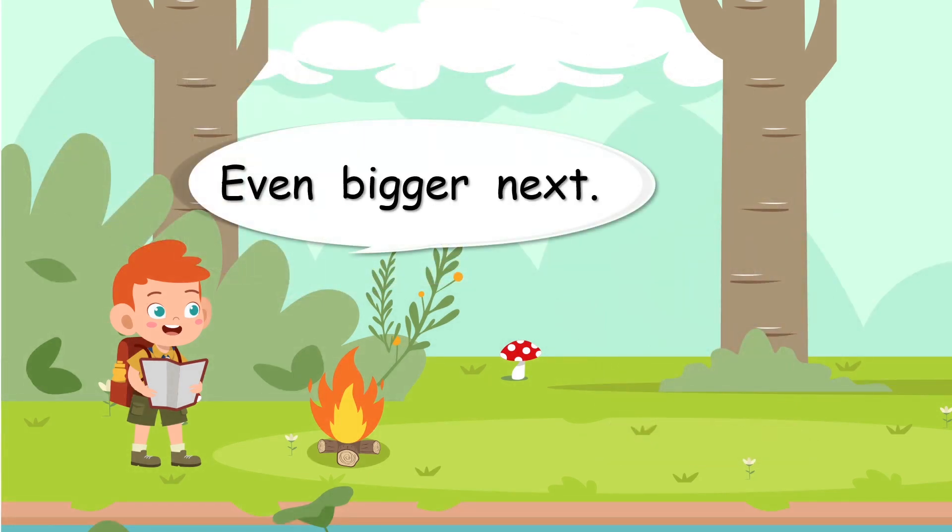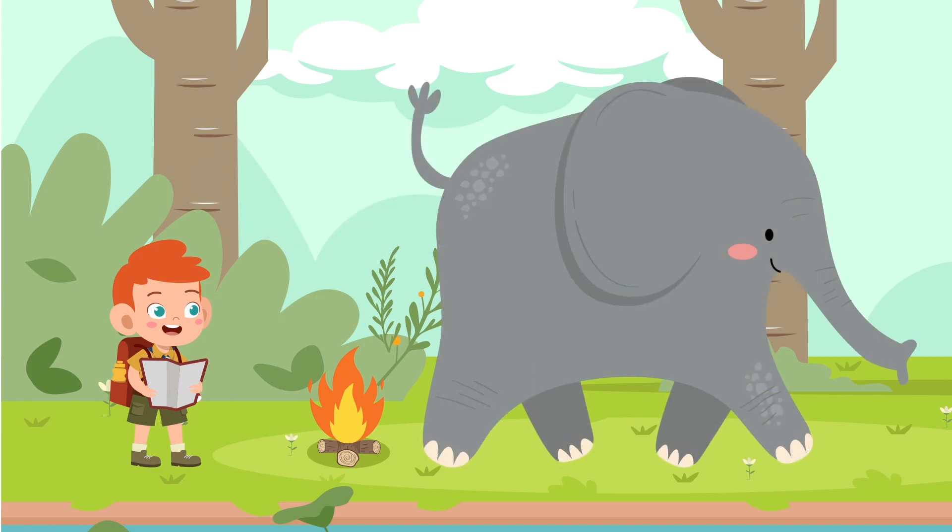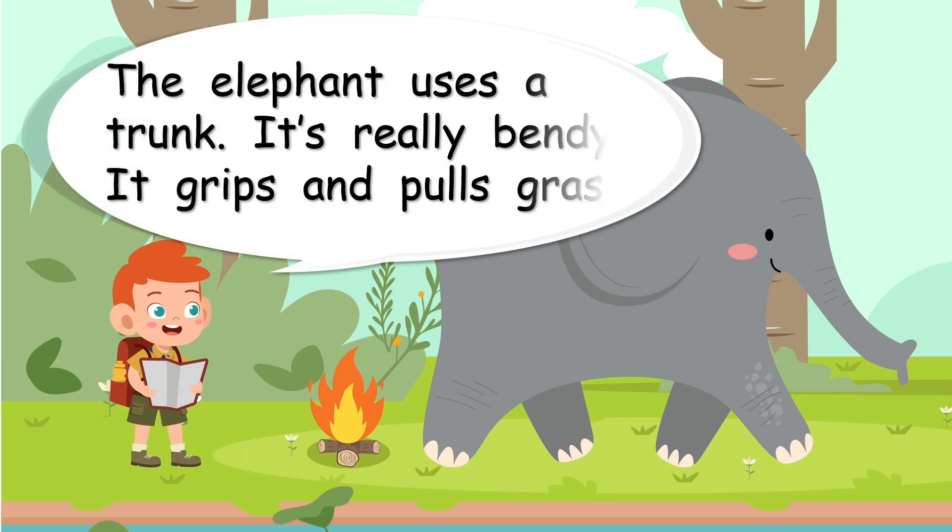Even bigger next — there's the elephant. What has he got? The elephant uses a trunk. It's really bendy. It grips and pulls grass. It's a very, very special body part.